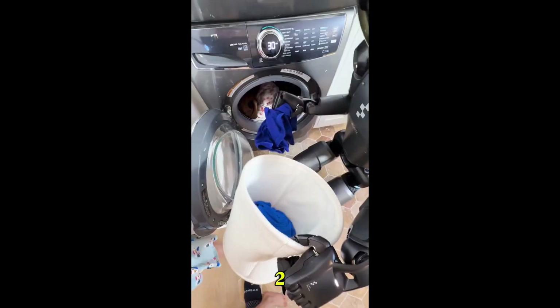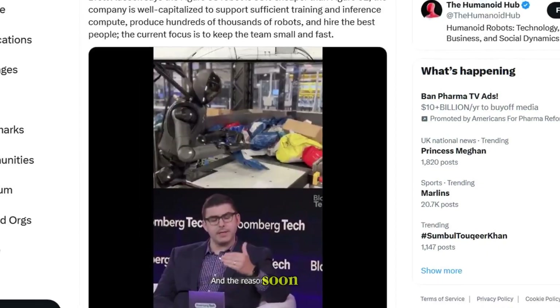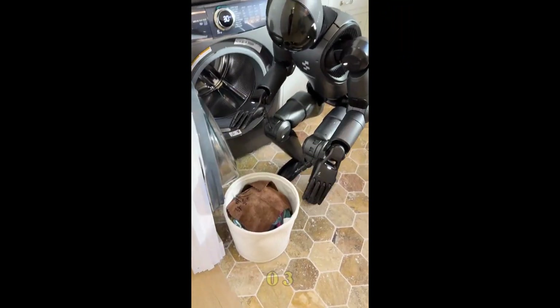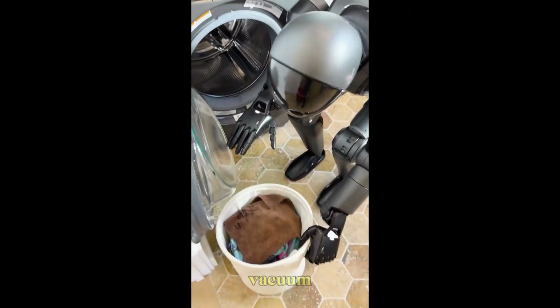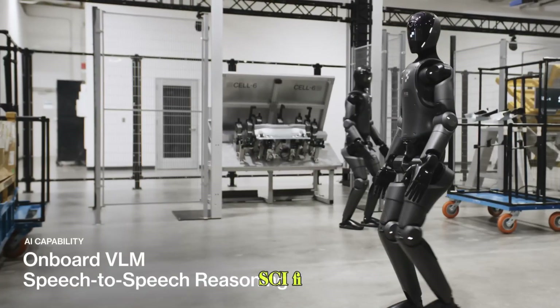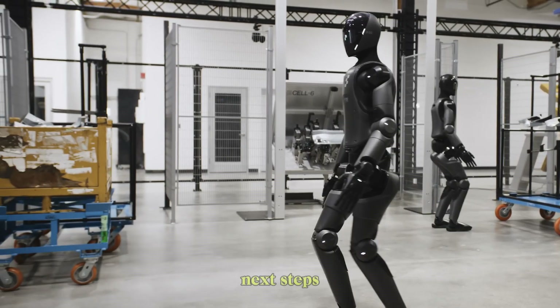Remember, this is just version two. Version three is coming soon. And if Zero Two can already handle laundry like a pro, Zero Three might cook, vacuum, or work in hospitals or warehouses. These aren't sci-fi dreams anymore — they're just next steps.